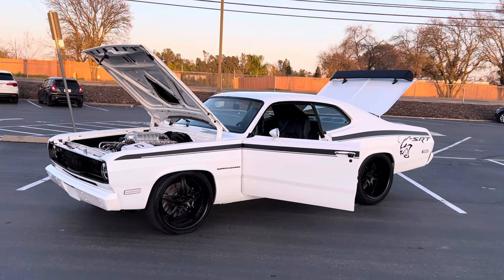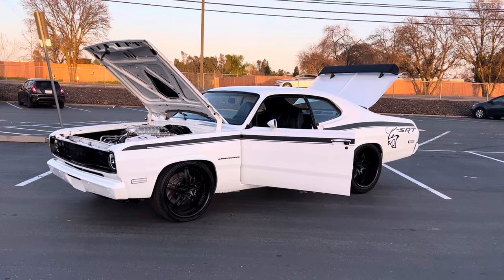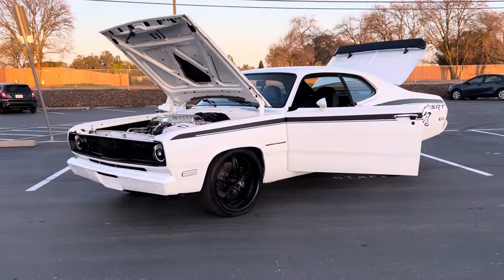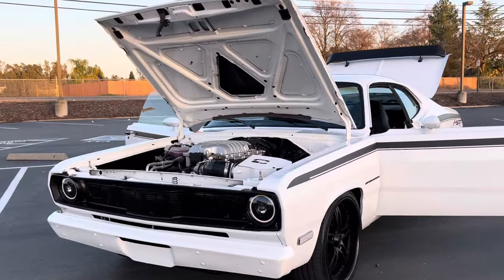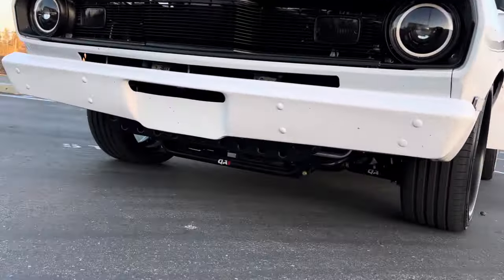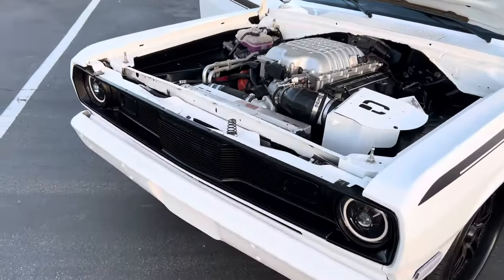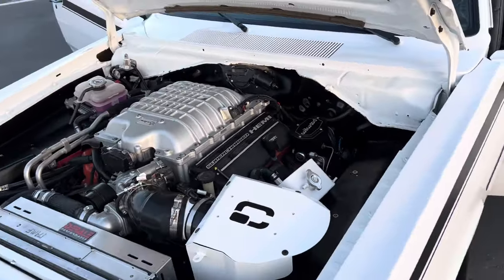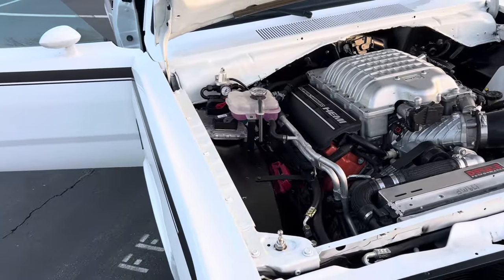How's it going everybody? Check out this badass unique 1972 Plymouth Duster. It's a full restomod Hellcat swap out of a 2020 Charger. Brand new QA1 suspension all the way around. Obviously this big supercharged Hellcat engine — this thing is a monster.